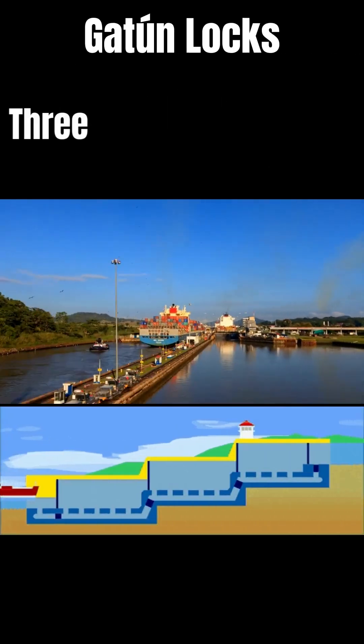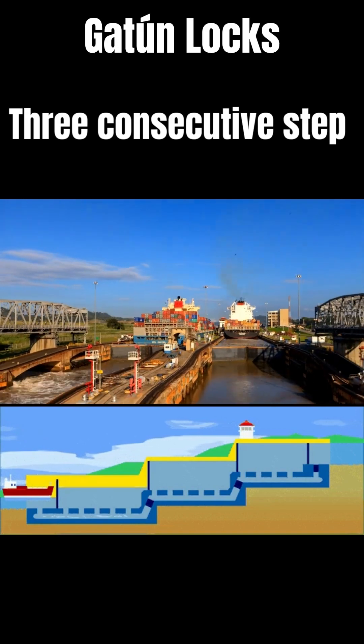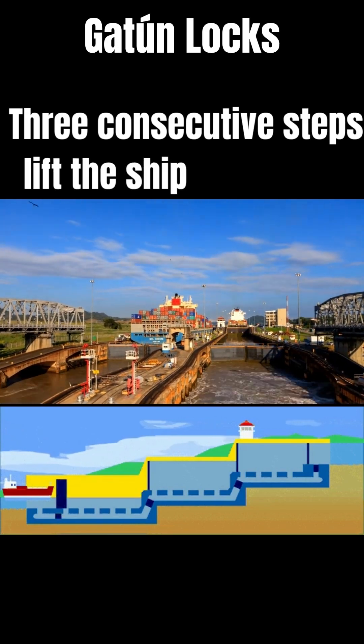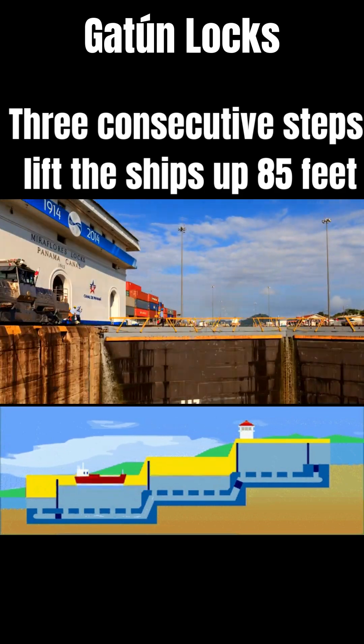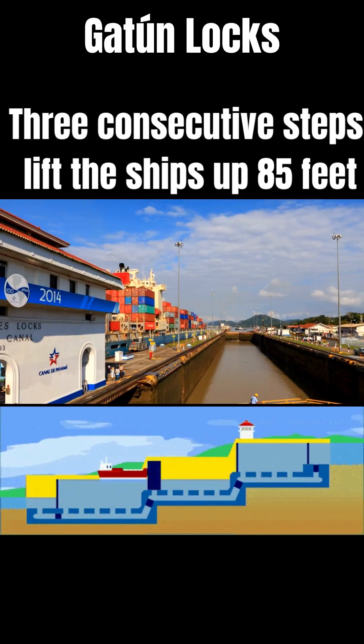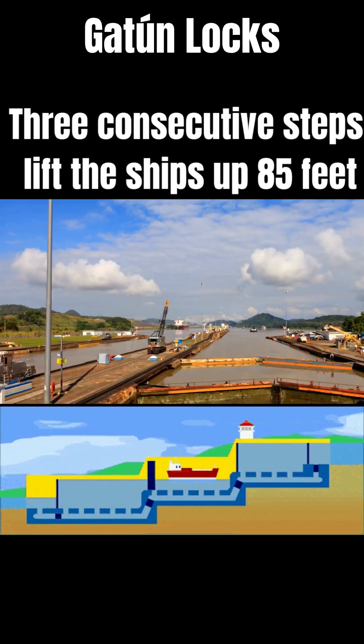Ships transiting from the Atlantic to the Pacific enter the approach channel in Limon Bay, which extends a distance of about 11 kilometers to the Gatun Locks. Gatun Locks on the Atlantic side is a set of three consecutive steps that lift the ships up 85 feet.